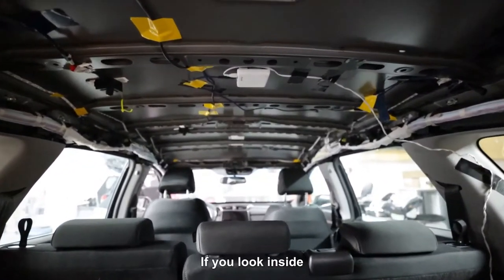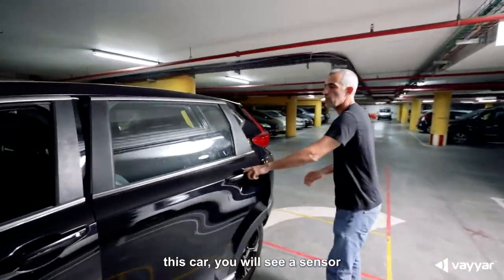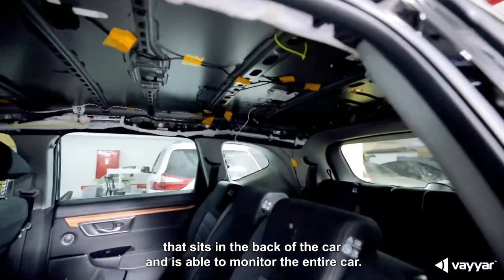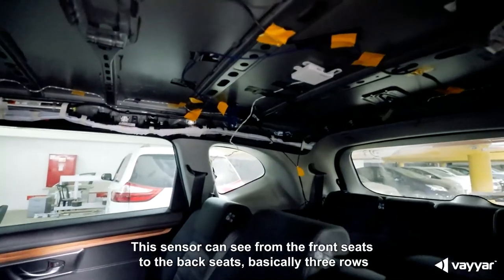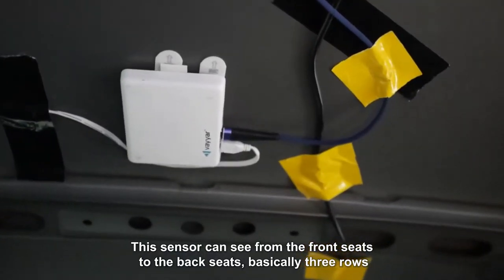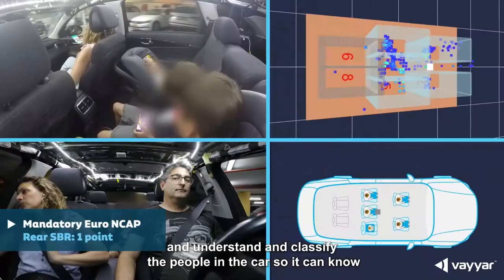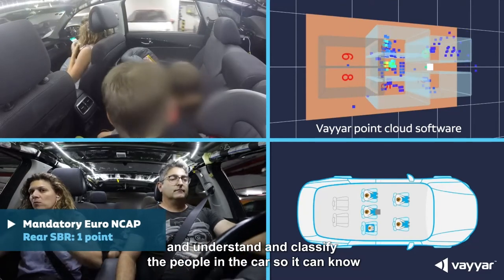Moving from the exterior of the car into the car itself — if you look inside this car, you will see a sensor that sits in the back and is able to monitor the entire car. This sensor can see from the front seats to the back seats, basically three rows, and understand and classify the people in the car.